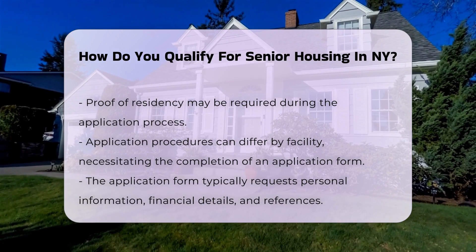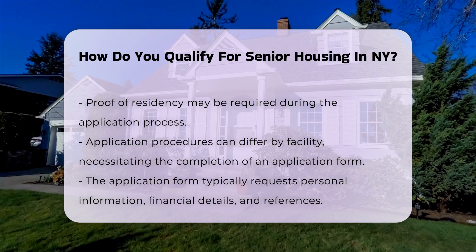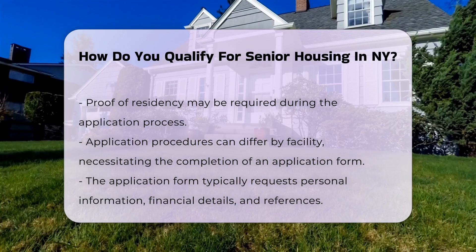Application procedures vary by facility. Prospective residents often need to complete an application form, which may require personal information, financial details, and references.